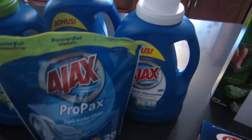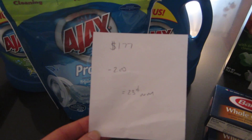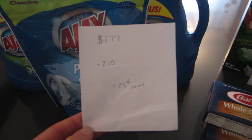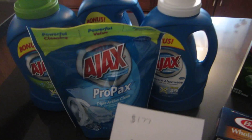The Ajax is on sale. It's $1.77 at my store and there are $2 printable coupons. The $2 came off — sometimes the coupons at ShopRite will beep if it's over the cost of the item, but they came off. So it's a $0.23 money maker on each one.